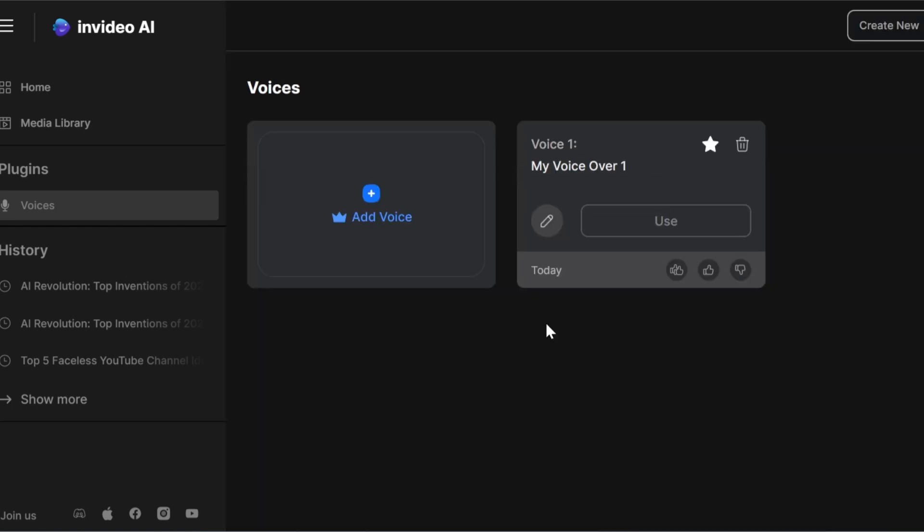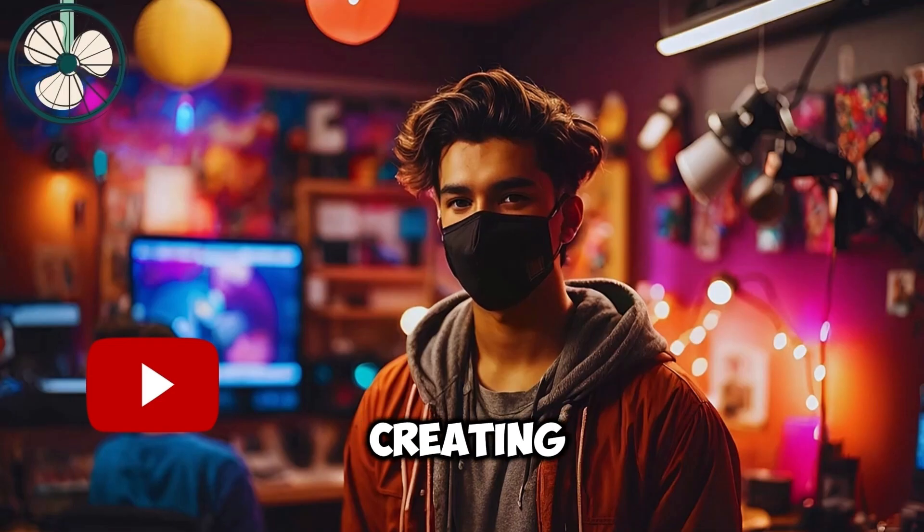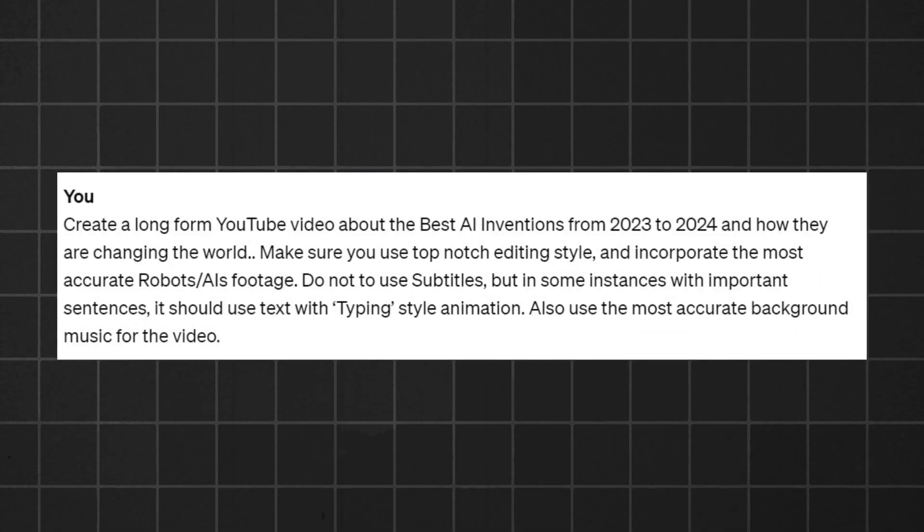Now you can use the voice in any of your videos by just clicking where it says Use. You'll be redirected to your InVideo AI workspace where you can input the prompt for the video you want to create, right above the voice settings. In my case, I'm creating a video about AI, so here's the detailed prompt I'll be giving InVideo AI to work with.